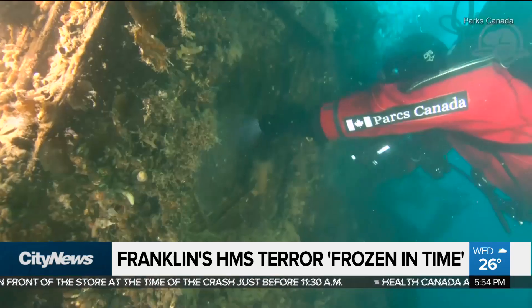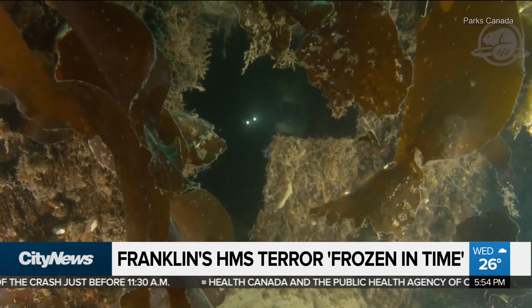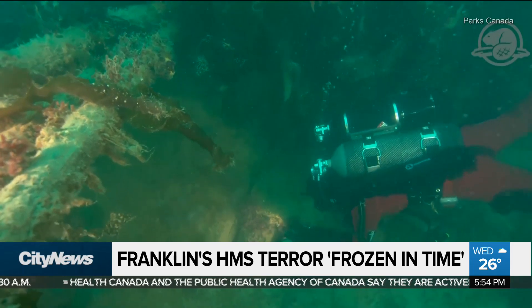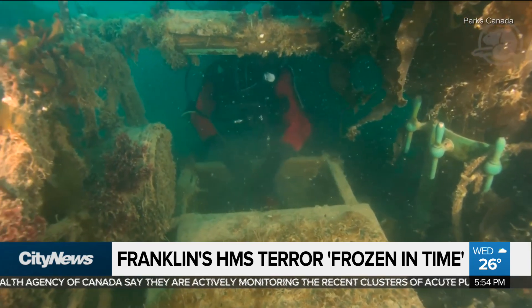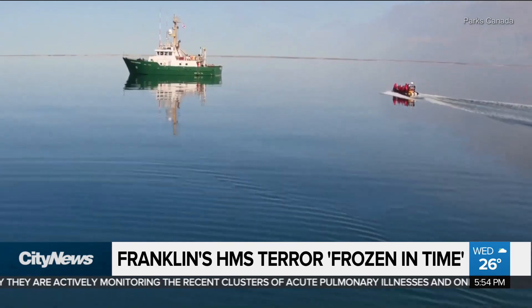Earlier this month, underwater archaeologists spent seven days exploring the wreck that lies below the Arctic seas. A remote camera was fished through an open hatch and into the ship. Before recovering any artifacts, the team will spend the coming months analyzing hours of footage, which they now say holds the key to understanding the HMS Terror's fate.